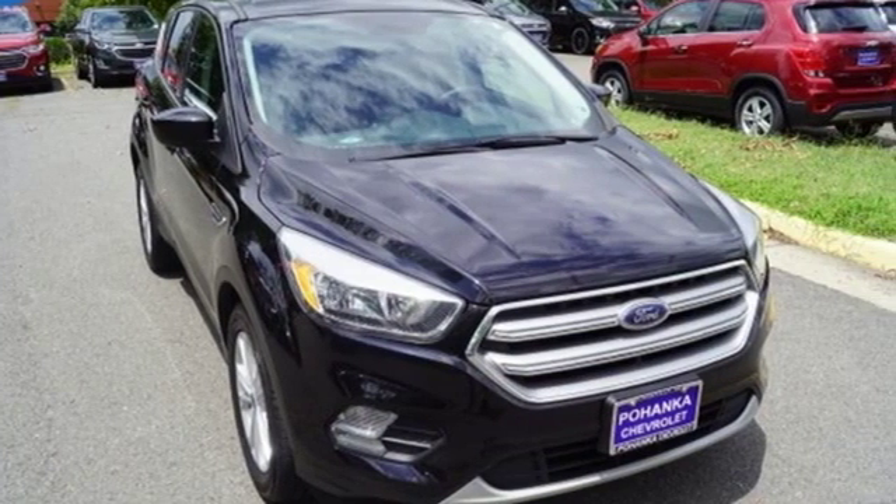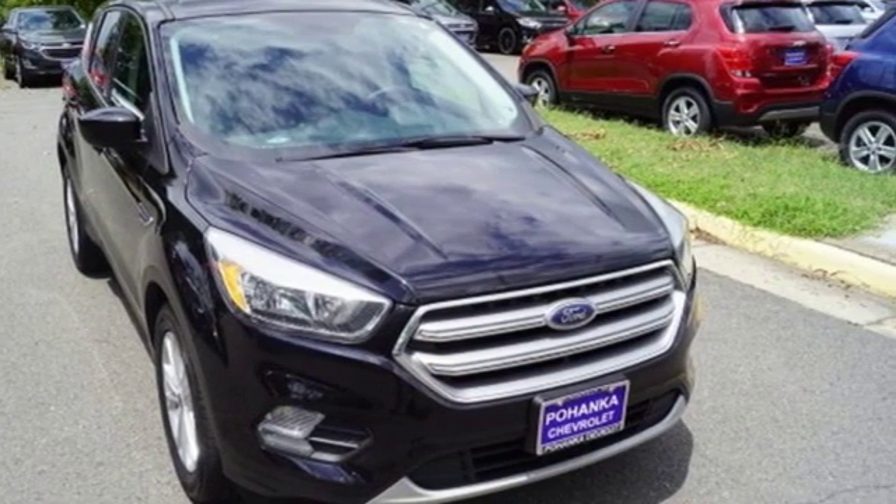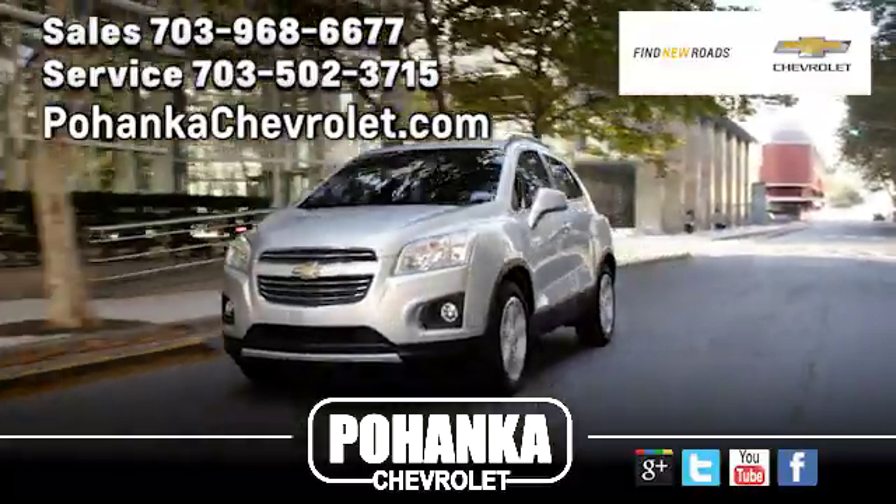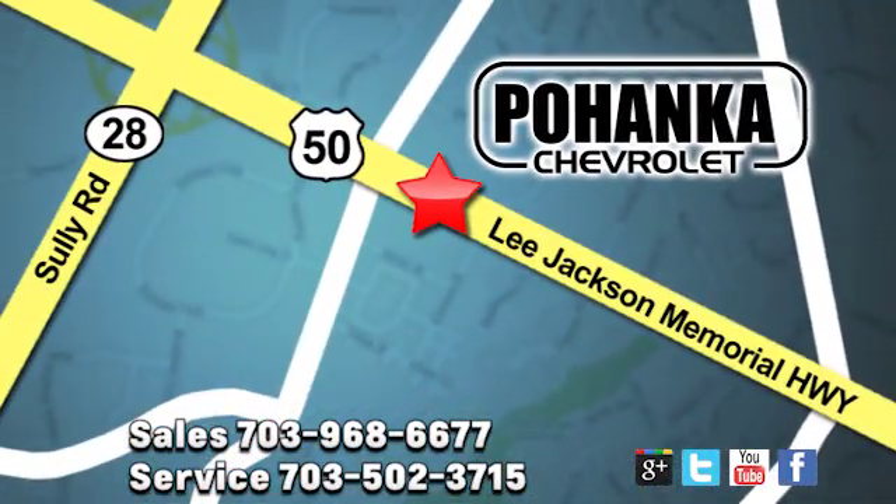Ford, where tradition meets innovation. Take it for a test drive today. Pohanka Chevrolet is a great place to buy a car. We're conveniently located at 13915 Lee Jackson Memorial Highway, Route 50 in Chantilly.